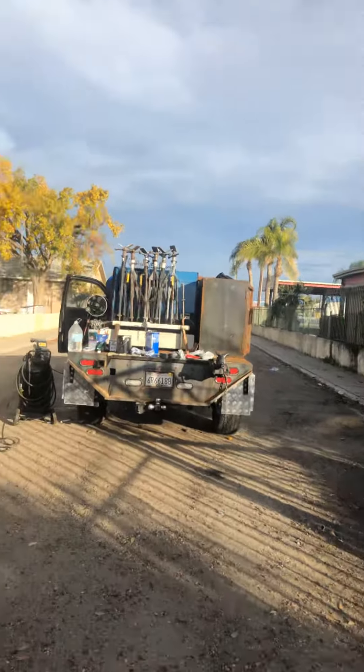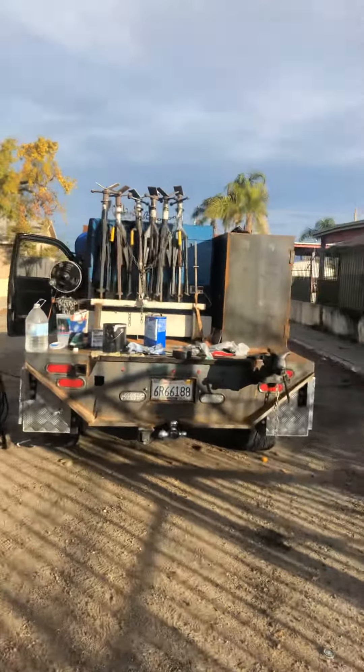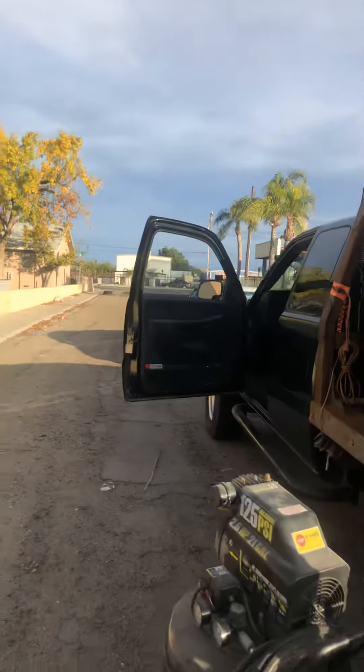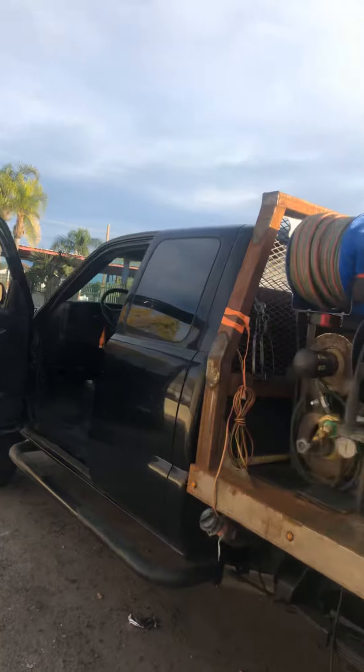There's the truck. I just thought I'd give you guys a little preview of what we got going on down here today. This ain't nothing major — this is all minor stuff right here, man.